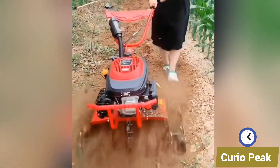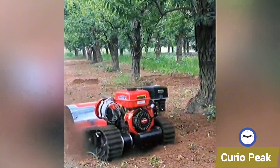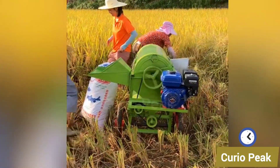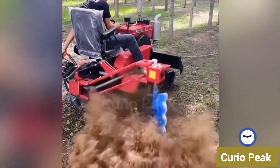Here you can see a small tractor designed for small farmers. It is compact, easy to operate, and highly reliable. Machines like this reduce labor costs, save time, and bring efficiency to every task in the field.